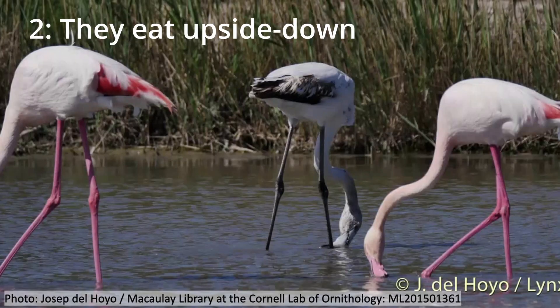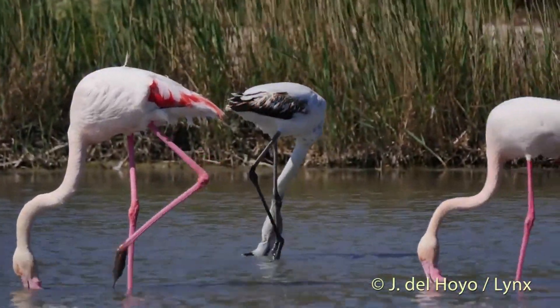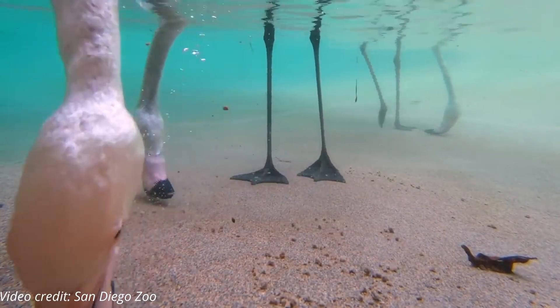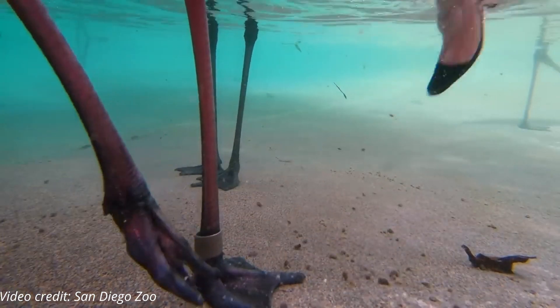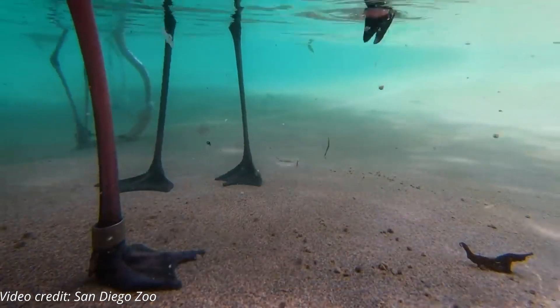They eat upside down. Flamingos have a curved bill that lets them filter small brine shrimp and algae from the water. Their beak is formed like an upside-down scoop, and when flamingos eat, they use their tongue to pump water in and out of their bill. Small hair-like ridges on the bill filter out particles of food — and that's how they eat: upside down and underwater, holding their breath.